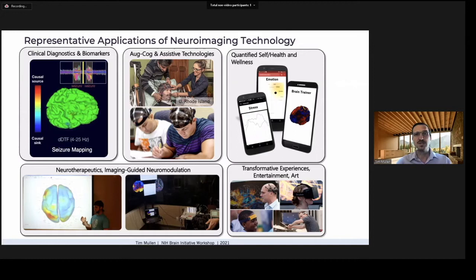We're seeing numerous emerging applications in quantified self, health, and wellness sectors using brain function tracking to gain insights into factors that influence our cognitive and brain health — essentially a Fitbit for the mind.